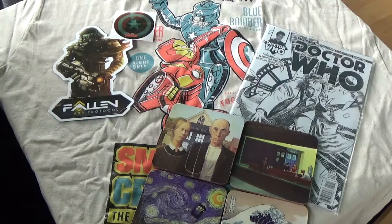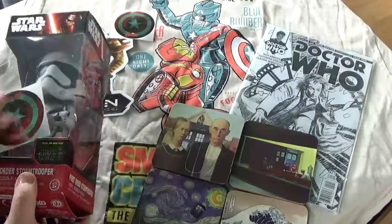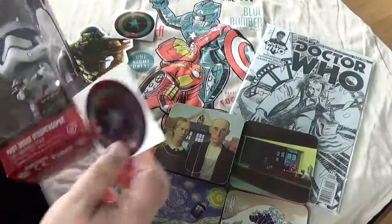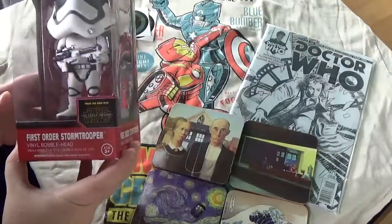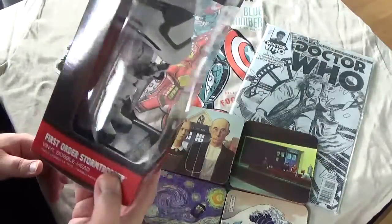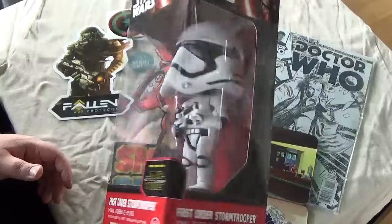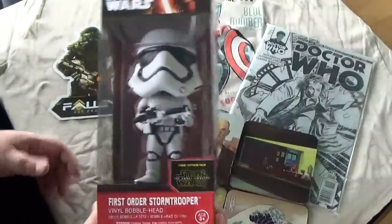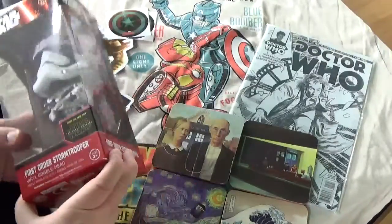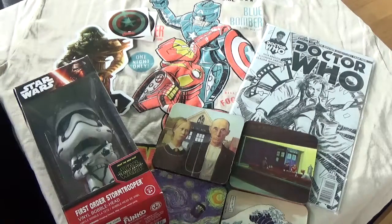This seems to be a Funko Pop. I got a second sticker — "not for trade." It's a vinyl bobblehead, like the Doctor Who bobblehead I got recently, just with Stormtroopers. Because I'm so much of a Star Wars fan — it doesn't blow me away. The Doctor Who one only interested me because it was the Tenth Doctor and it actually looked a bit cute, but this one doesn't do it for me at all.